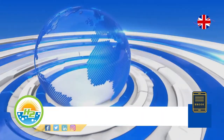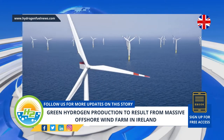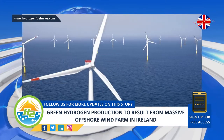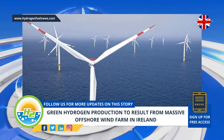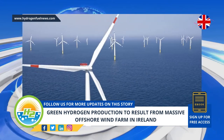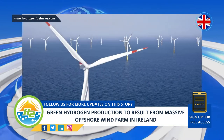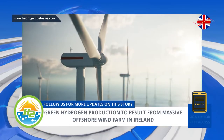Europe has established a 6-gigawatt goal for installed clean H2 by 2024, which will rise to 50 gigawatts by 2030. Enterprise Energy's private 4-gigawatt wind farm will supply the electricity required for producing the H2, to be consumed in Ireland, or that will be converted into ammonia, which will make it possible to export it, said Ian Hatton, Enterprise Energy's chief executive officer.